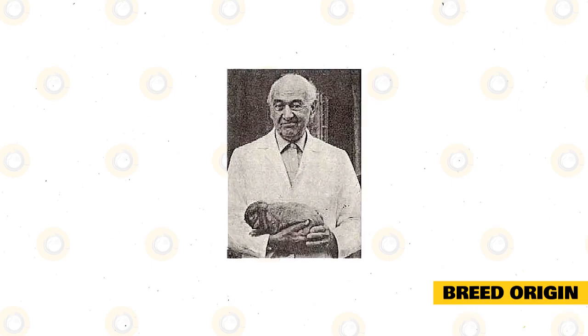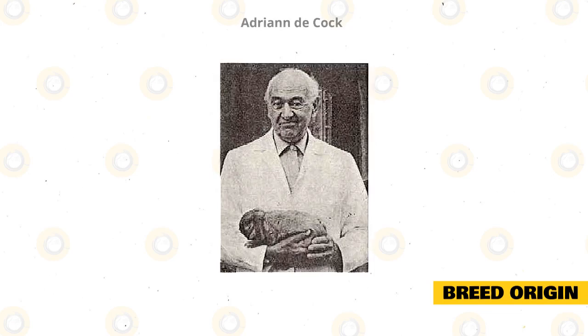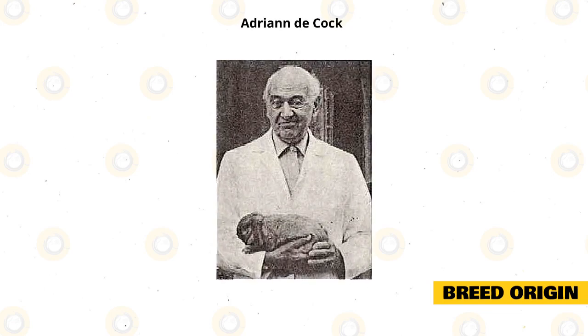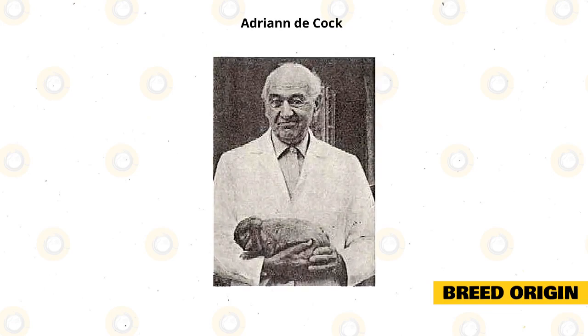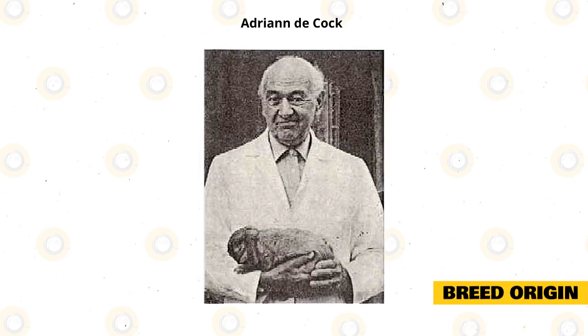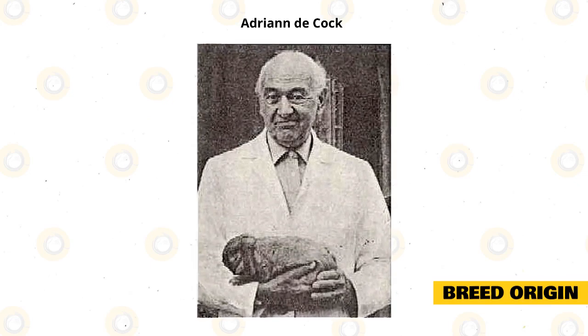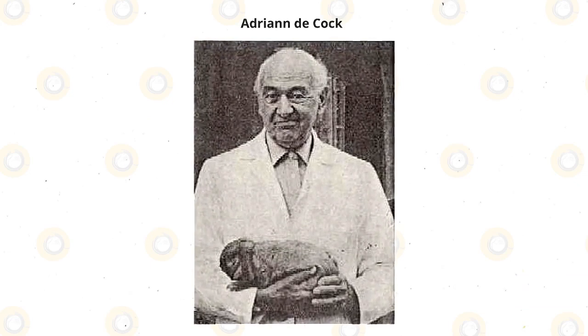The Holland Lop Rabbit was first bred in the Netherlands in the 1950s. A Dutch breeder named Adrian de Kock wanted to combine the French Lop and the Netherland Dwarf Rabbit to create the ultimate rabbit. Unfortunately, because the two breeds are so dissimilar, the result was not what de Kock was looking for. These rabbits still had erect ears and not the lop ears that we know the breed to have today.